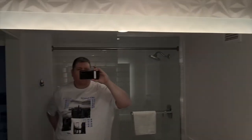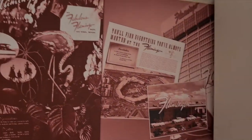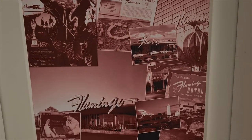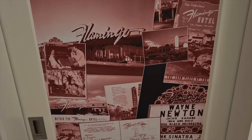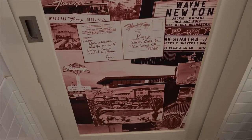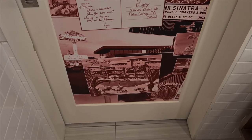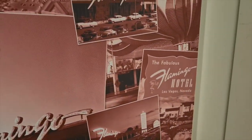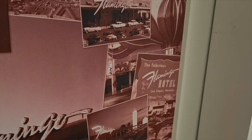But what I love most in this bathroom is the back of the door here. As you'll see — all the history of the Flamingo. I love that. Yeah, thank you very much for checking out the video and hopefully there'll be another one very soon — bye!